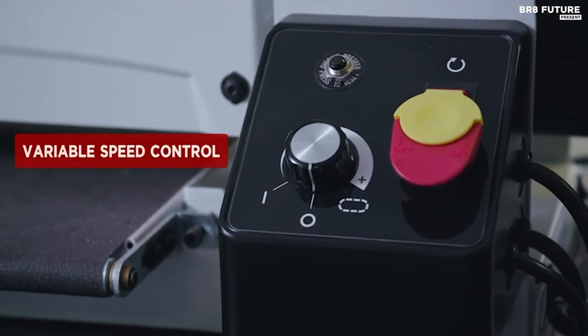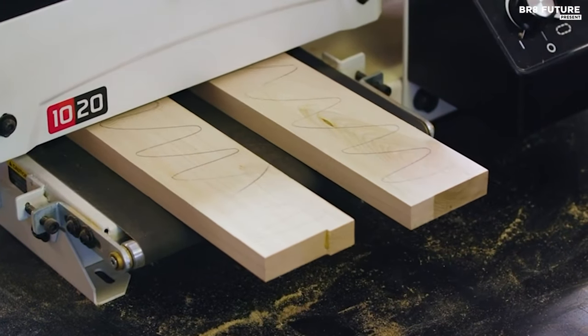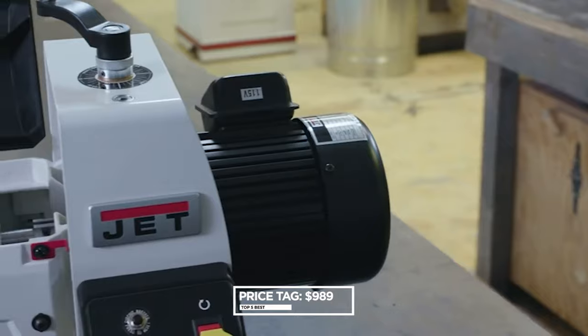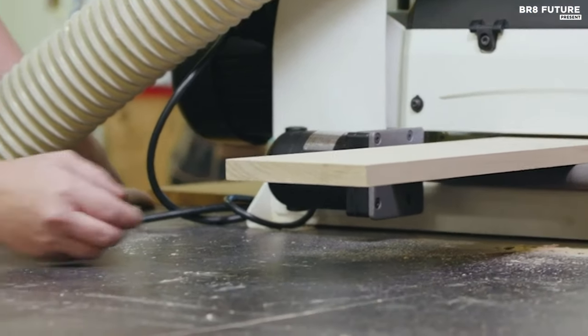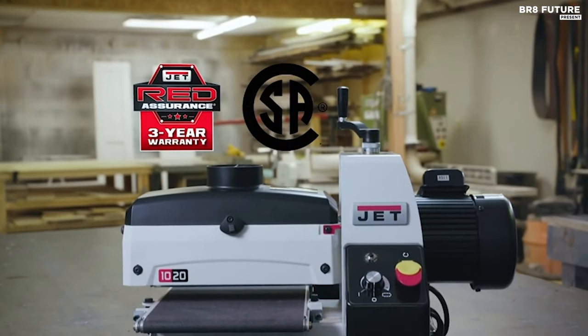Precision is its forte — a simple turn of a dial aligns the table to perfection. This masterpiece, adorned in heavy-duty die-cast aluminum and steel, is priced at US$989, a small investment for endless possibilities. The JET JWDS-1020 is not just a drum sander — it's your creative companion, your artistic confidant, and your path to woodworking nirvana.